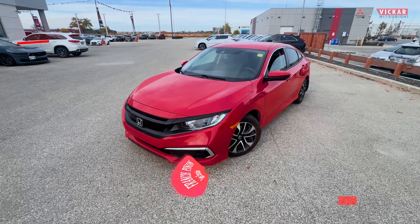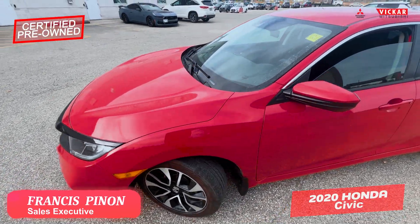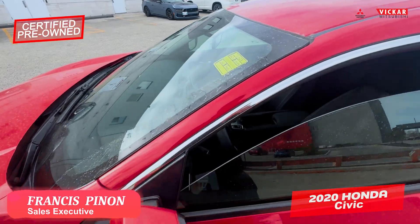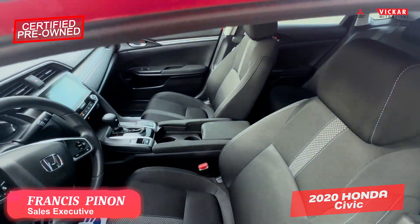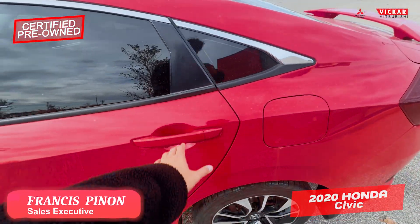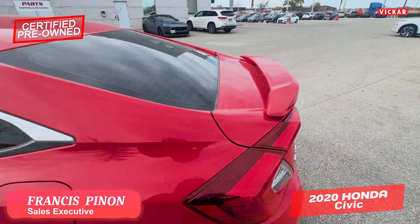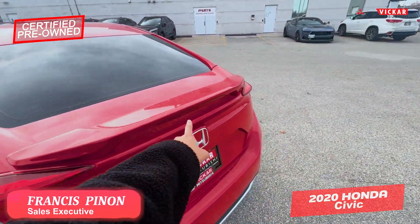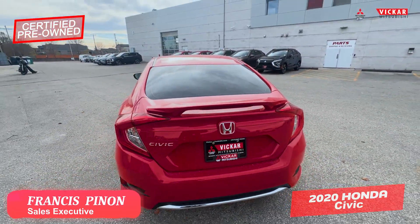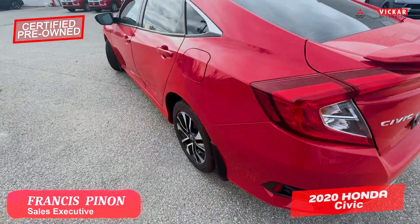Hey everybody, Francis here from Vicar Mitsubishi. Today we have a 2020 Honda Civic — this is the LX package. As you can see, you do have this nice interior right over here. You do have tons of room in the back here as well. With this LX you do have the additional spoiler right over here, giving it a sportier look, and it does add the third brake light as well.